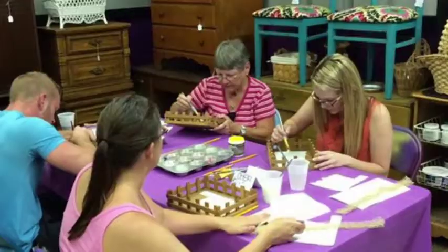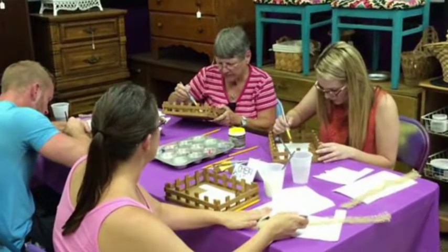We are trying to feel out what the community wants in classes. We've had a clay pot painting class already — I think we had about 10 people — and it was good. People enjoyed it.